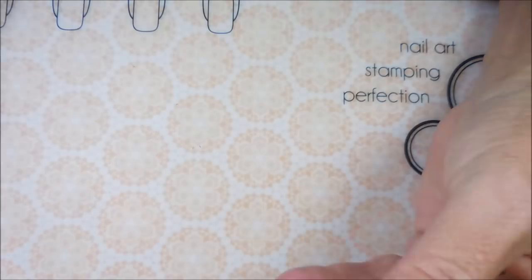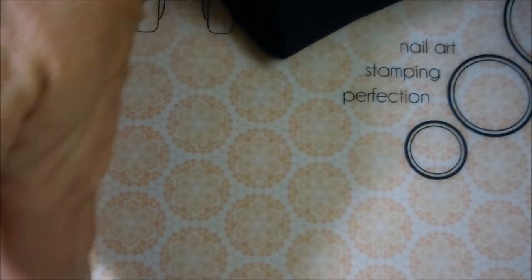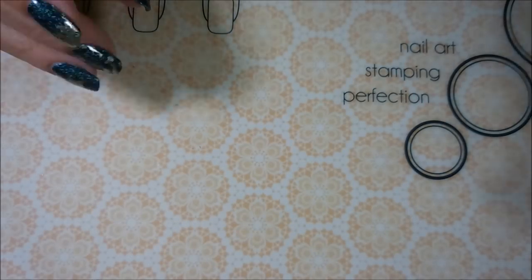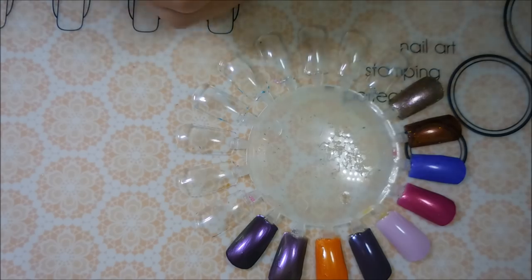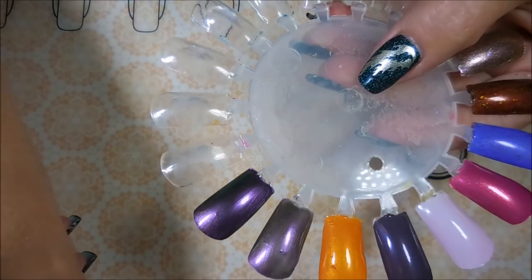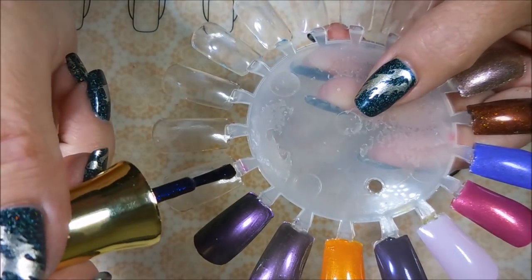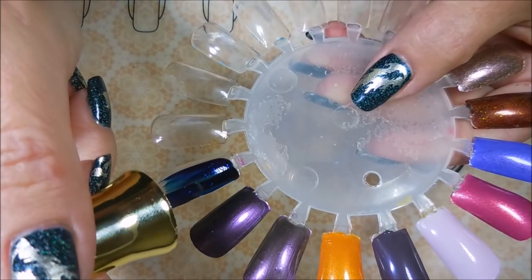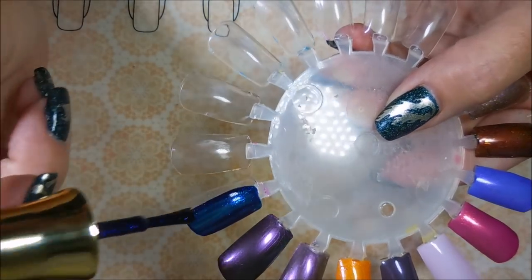I had a brother growing up — I still have a brother, he hasn't gone anywhere. My brother and father loved, loved, loved Star Trek, so I had to watch it all the time growing up — I had to watch reruns of Star Trek. These polishes really do speak to me. We're gonna start swatching with the Finger Paints.